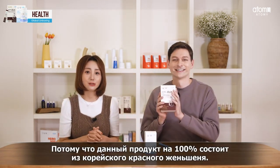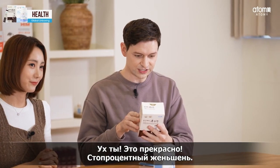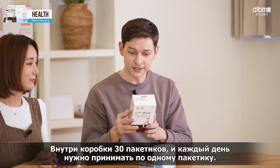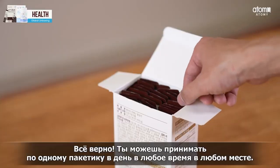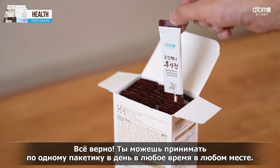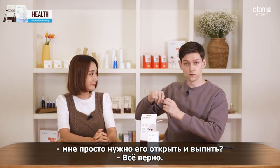Why is that? Because it is 100% Korean red ginseng, and there are 30 packets — you take one stick a day. So all I have to do is take one packet every day. Seems pretty easy. Yes, that's right. Whenever, wherever, you can easily take it. So I just take one of these packets, open it like this, and drink.